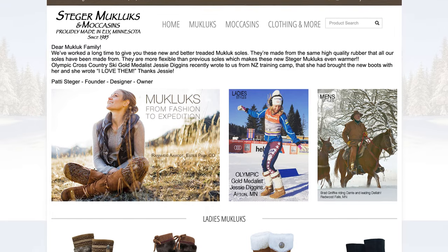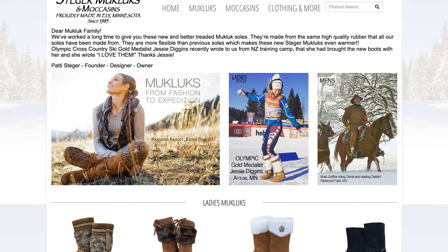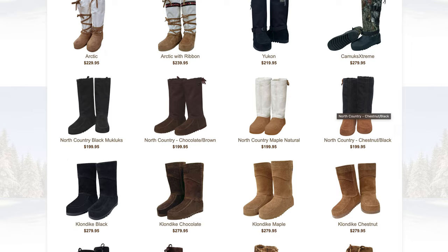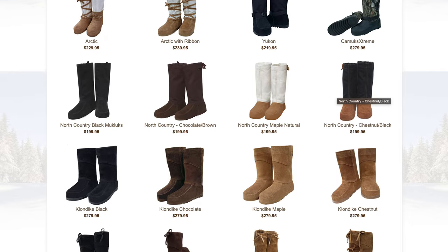Next up is Steger Mucklucks. These guys are based in Ely, Minnesota, and they make some great everyday house shoes and footwear in general from really durable moose hide. They come in really earthy tones, which shows the natural color of the leather. All of them have really durable rubber soles, so you can wear them both inside the house and outside. If you're in a really cold environment, I highly recommend these guys — they have great insulation on the inside of the Mucklucks as well.